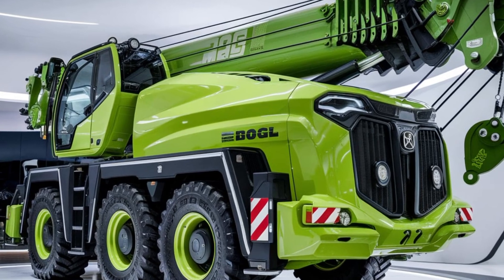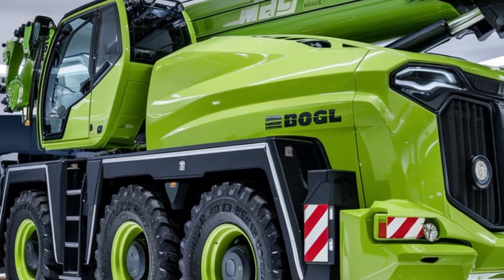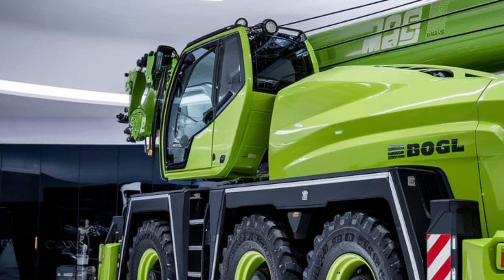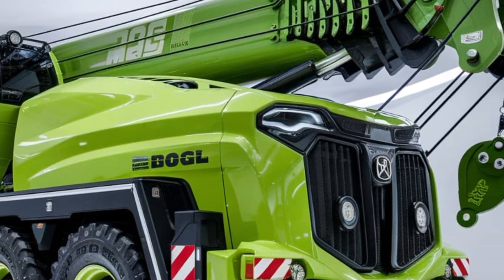Let's start with what really sets this machine apart: its advanced hydraulic system. The Max Bogle 2025 crane features a state-of-the-art high pressure hydraulic system, allowing for smoother and more accurate movement even under extreme loads. This means better performance and fewer interruptions on the job site.